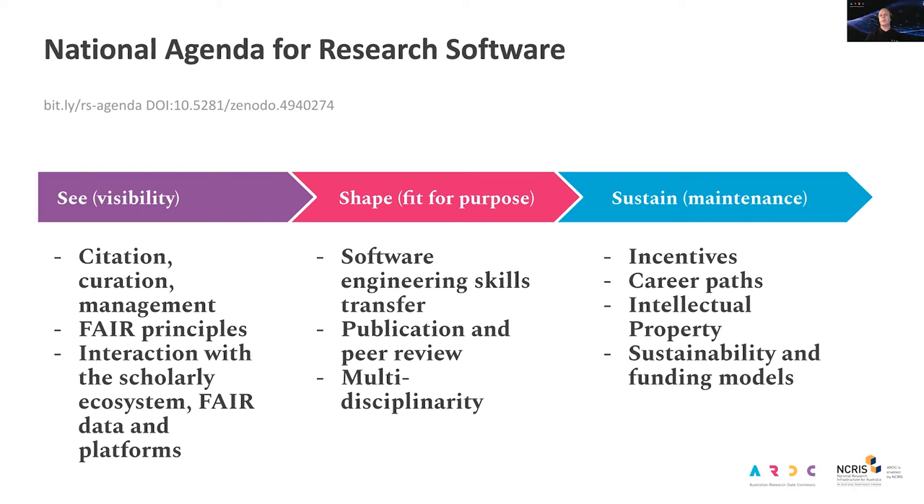The draft agenda was validated with the community and a final version incorporating community feedback is due soon. This year you should expect to see a range of research software related activities and materials emerging from the ARDC. Especially in the context of big or rich data, software is an essential part of working with data. In the context of reproducible and transparent research, it is important to make data available, but also important to provide the code used to analyze that data to understand and reproduce analysis and analytical decision making.